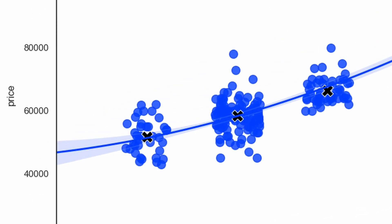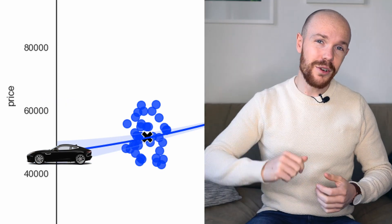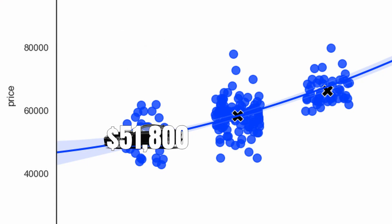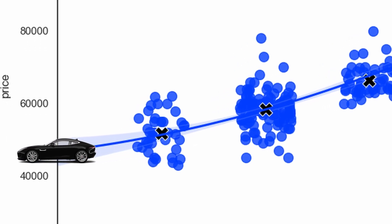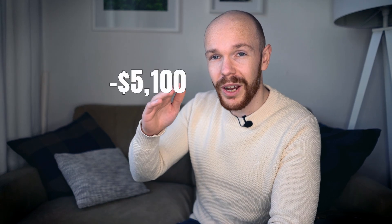As for the forecasted value range — zooming in, we can see that the average price point for a 2015 model year car is expected to be between $50,200 and $52,800 one year from now. This range represents the 95% confidence interval. The average price point for a 2015 model year car is currently $51,800, and following the depreciation curve into the forecasted range, you can see it will end up at $46,700 — so we can say with confidence it will be worth $5,100 less one year from now.